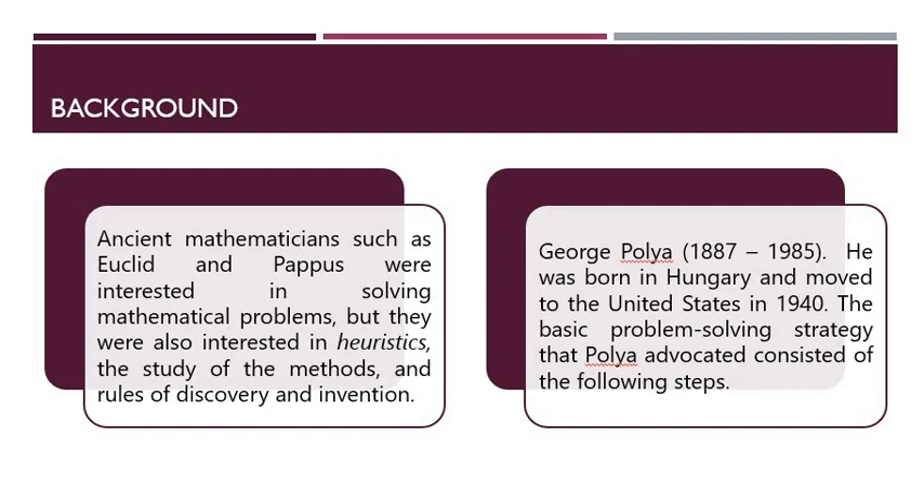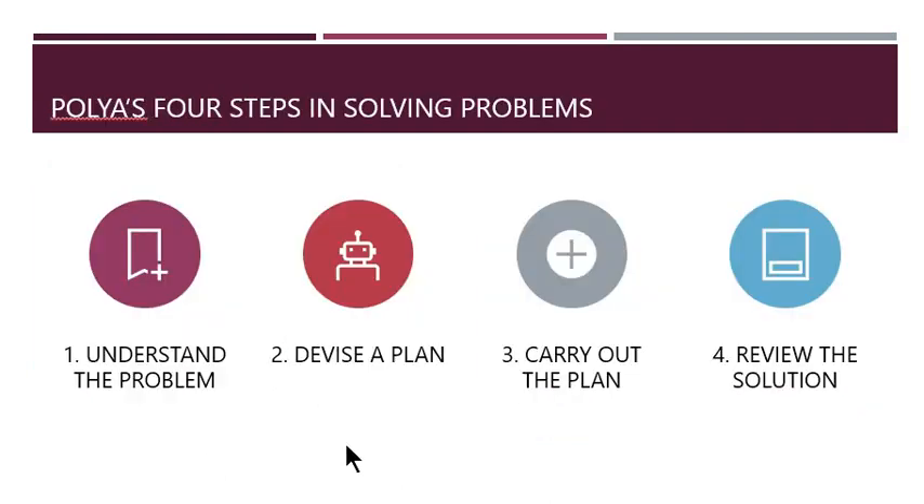Ancient mathematicians before, like Euclid and Papus, are very interested in problem solving. And more than problem solving itself, more than the problems that they like to solve, they're also interested in the study of the methods and the rules of the discovery and the invention that comes from discovering the solution to a certain problem. And in the 20th century, a Hungarian mathematician went to the States and proposed four steps in solving problems: understanding the problem, devising a plan, carrying out the plan, and reviewing the solution.